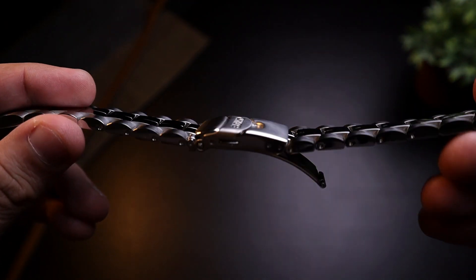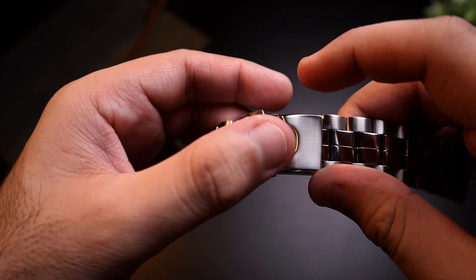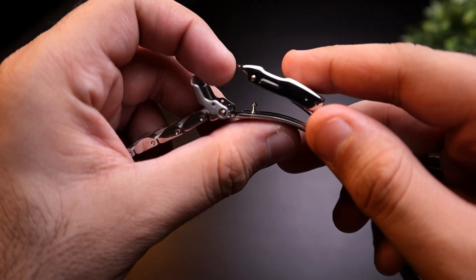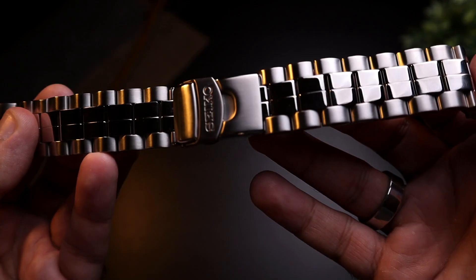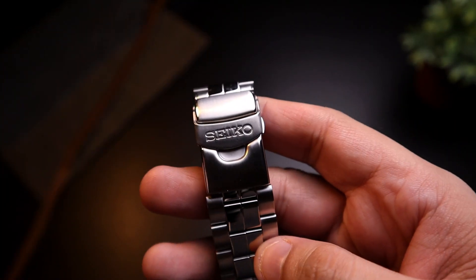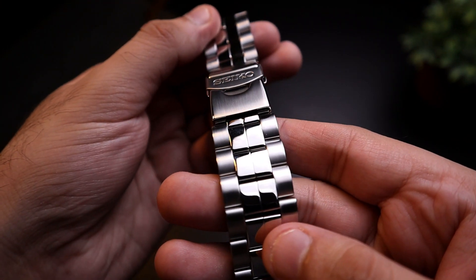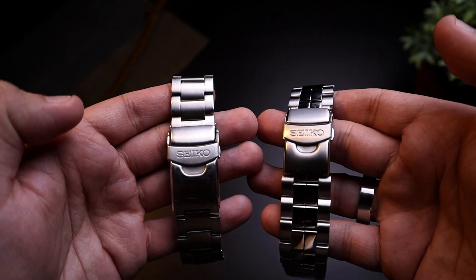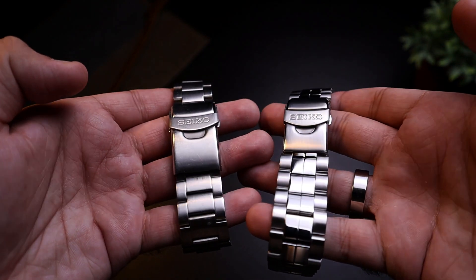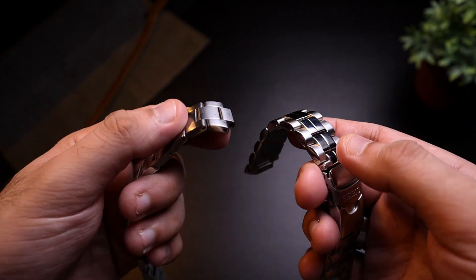The watch comes with a stainless steel bracelet with solid links and solid end links, a double push-press clasp with two micro-adjustments, and polished center links. The polished center links aren't really my thing for this watch as they don't quite match the case, but in terms of quality, even though it's heavy overall, the bracelet still feels much more solid than most bracelets that come with entry-level Seikos.